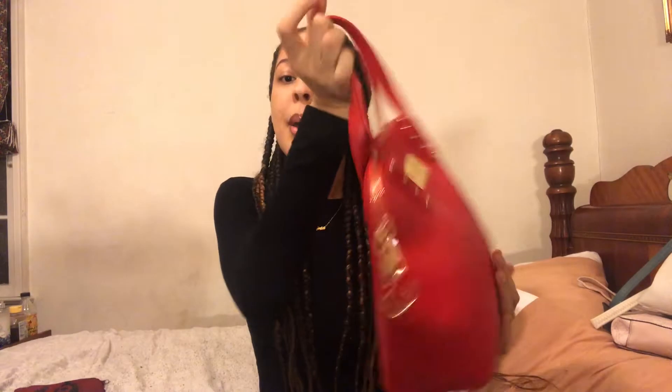So this is the purse I've been using recently. It's red and gold, and it's super cute — I really really like it. I wore this with a red outfit; I took pictures but didn't post them. I don't know where I got this purse from, but it has a couple things in it, so let's get into what's inside.